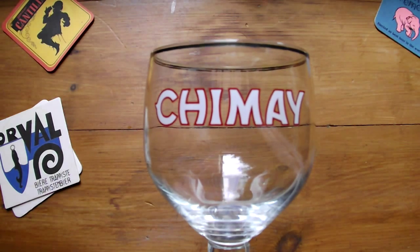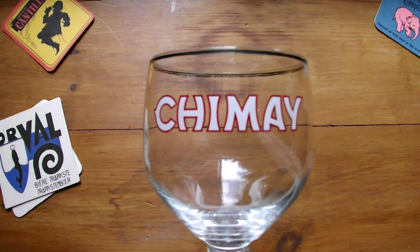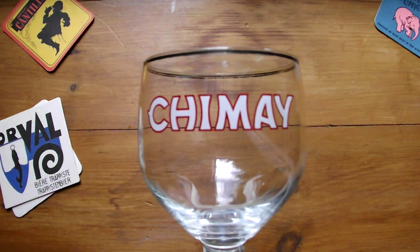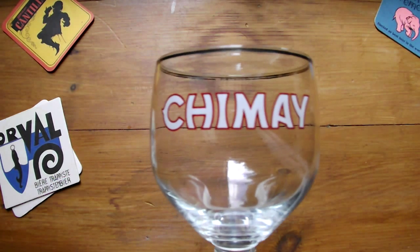Perhaps goblets like this also helped to justify the eye-watering cost of such beers, adding value as they say in marketing. They certainly attract mockery and accusations of pretension from those who think beer is for drinking rather than sniffing and sipping.